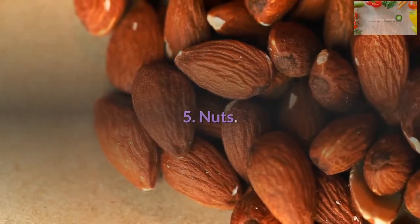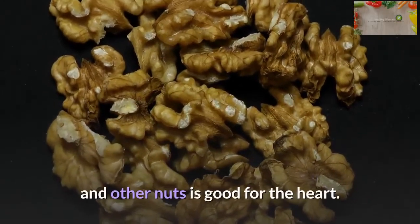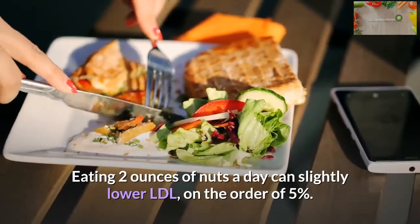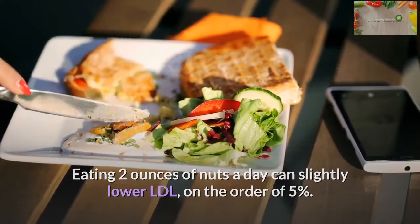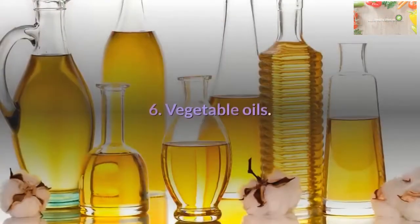Nuts: A bushel of studies shows that eating almonds, walnuts, peanuts, and other nuts is good for the heart. Eating two ounces of nuts a day can slightly lower LDL on the order of five percent. Nuts have additional nutrients that protect the heart in other ways.